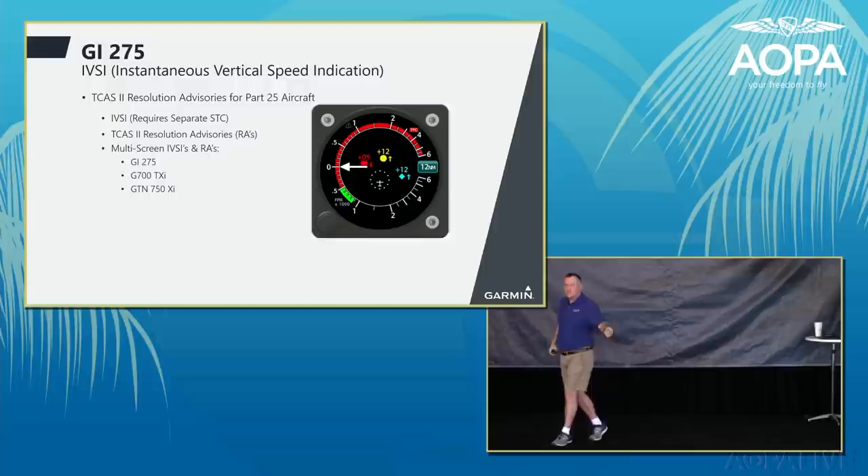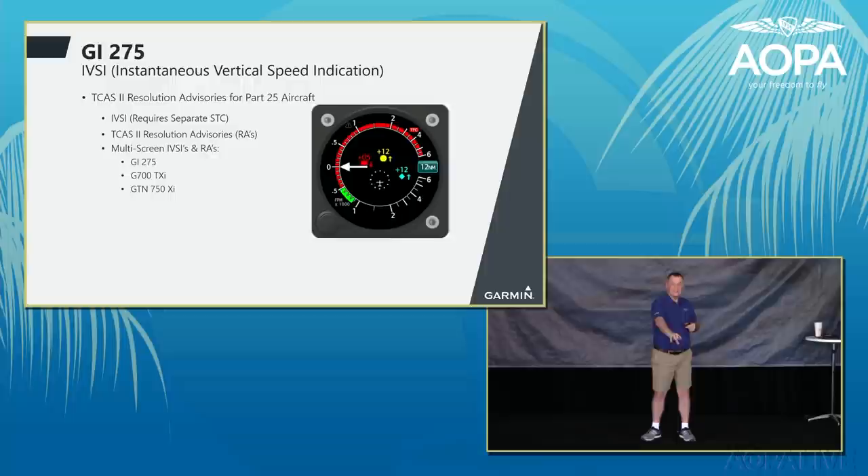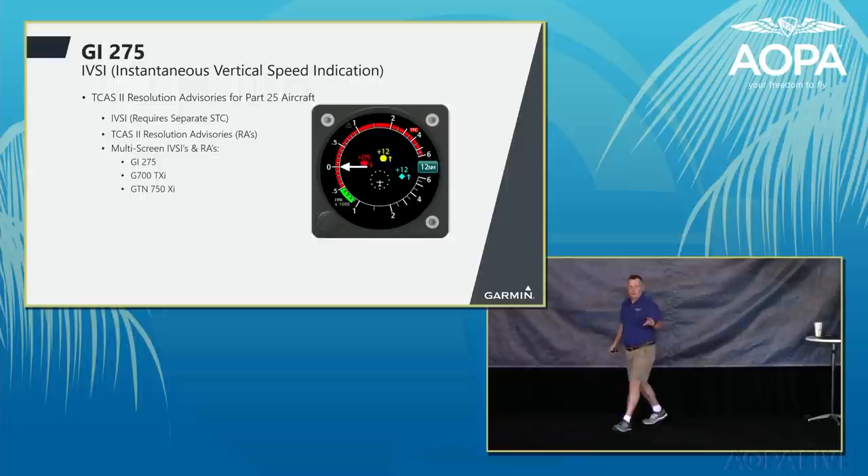The advantage of the Garmin system is that it plugs into the Garmin high-speed data bus. For example, on a Citation jet with a G700 TXI, you can have synchronized IVSI on the G700 TXI, the GI-275, and your GTN 750 XI — all displaying synchronized IVSI in the cockpit. This is also great for customers who just want a single display for their Part 25 airplanes.